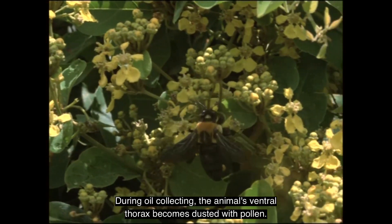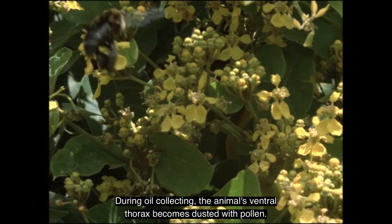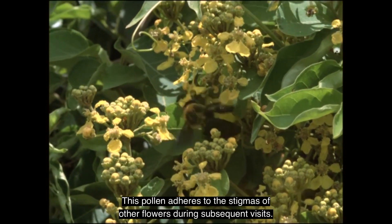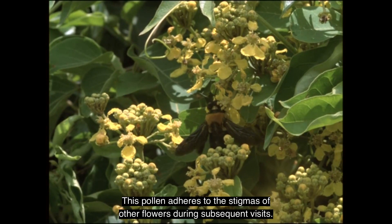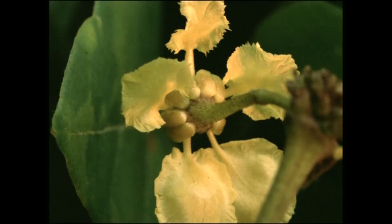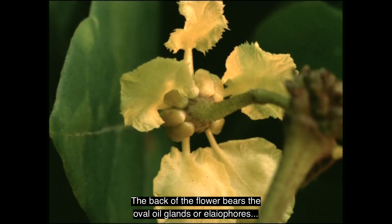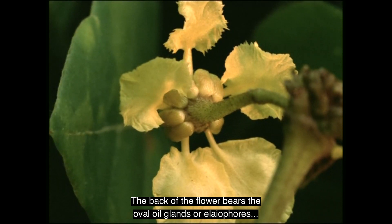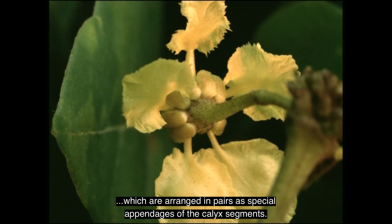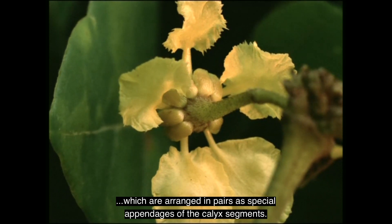During oil collecting, the animal's ventral thorax becomes dusted with pollen. This pollen adheres to the stigmas of other flowers during subsequent visits. The back of the flower bears the oval oil glands, or aliophores, which are arranged in pairs as special appendages of the calyx segments.